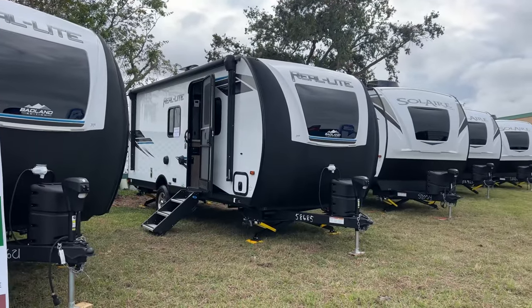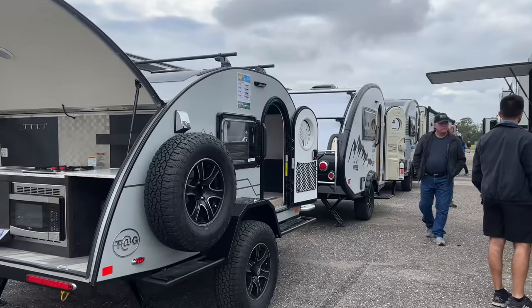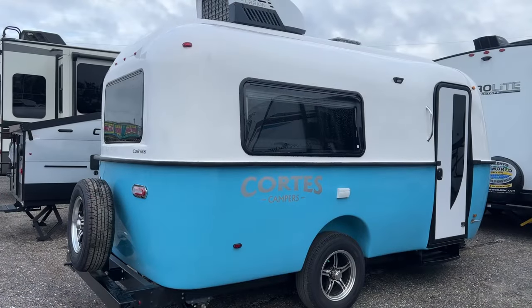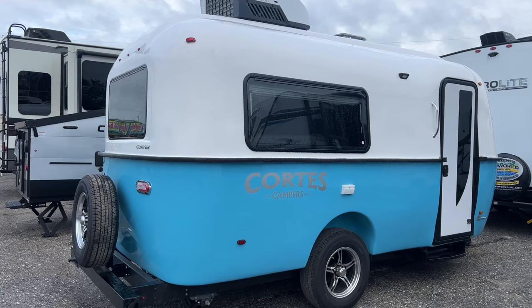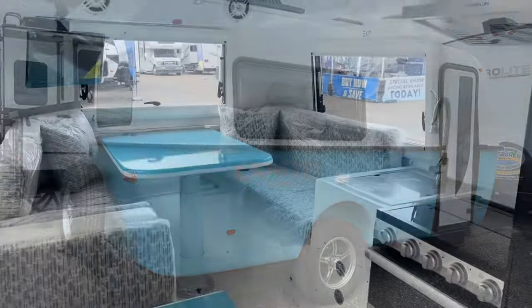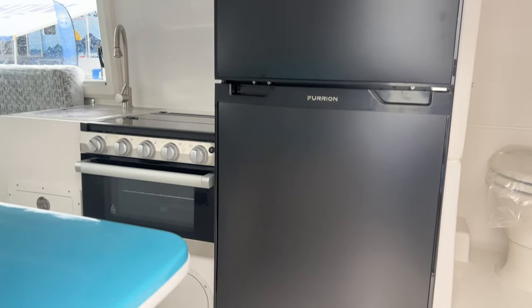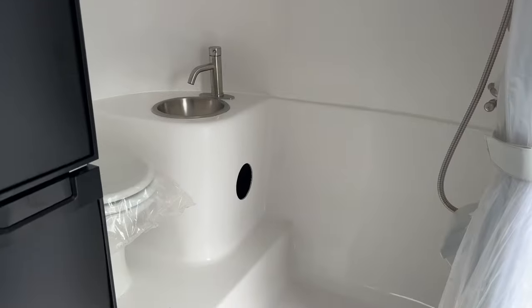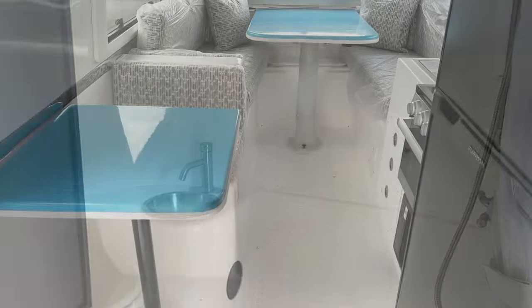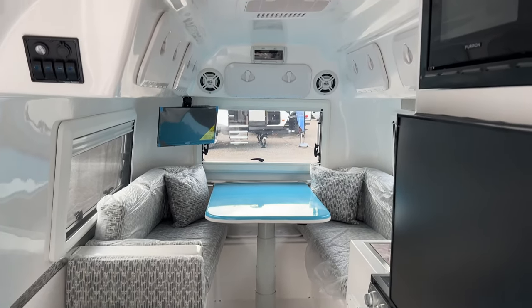There are rows of travel trailers of all sizes and floor plans — teardrops, pop-ups, and lightweight easy-to-tow trailers like this Cortez Camper's full fiberglass trailer. There is plenty of space inside, a large and modern refrigerator-freezer combo, and a spacious shower area. This is a great option if you're looking for a lightweight trailer with space to spare.